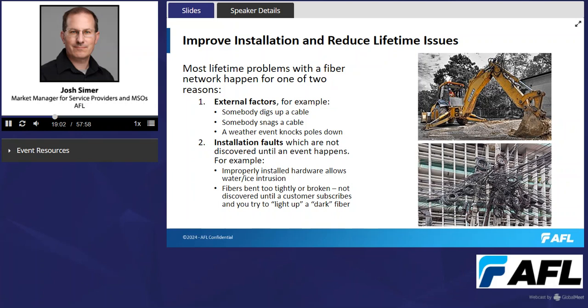Another example is fibers bent too tightly or broken, which might not be discovered until a customer subscribes or you try to light up a dark fiber, only to find it wasn't routed properly in the splice closure and deteriorated or broke over time. There are many other installation faults that might not be noticed even with testing and record-keeping requirements until you try to light up a dark fiber or a customer subscribes.